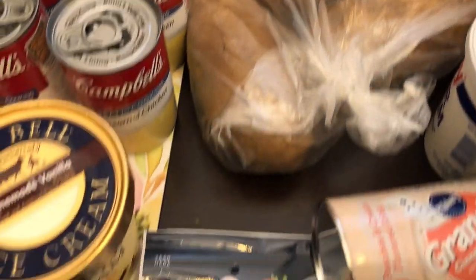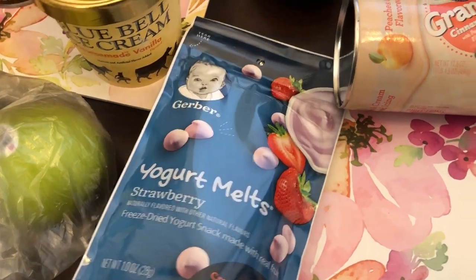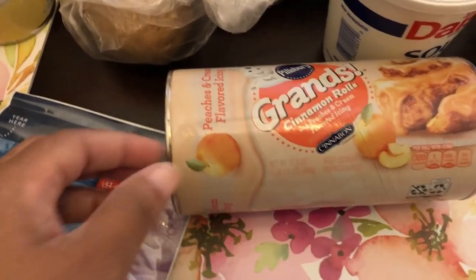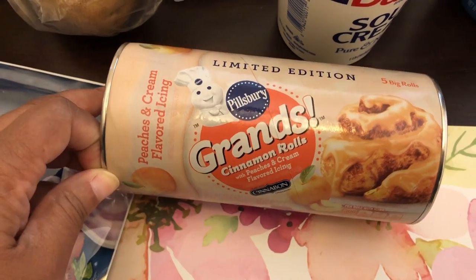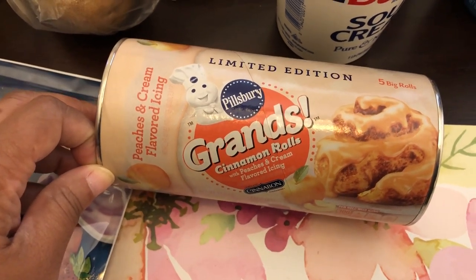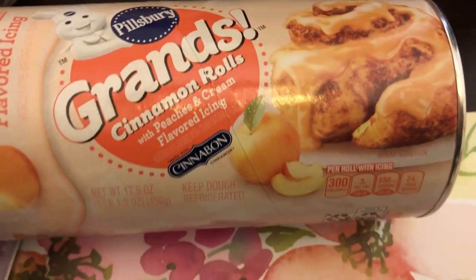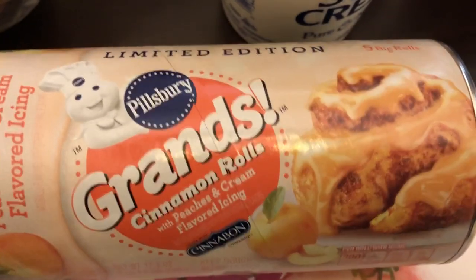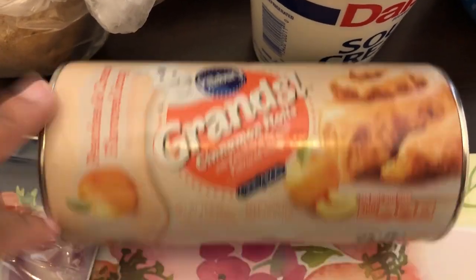These yogurt melts were on sale too for $1.99. This is new to me — limited edition peaches and cream flavored icing. These are their cinnamon rolls and it has peach flavored icing. It sounded pretty good to me. I've seen the strawberry version before but not this one.